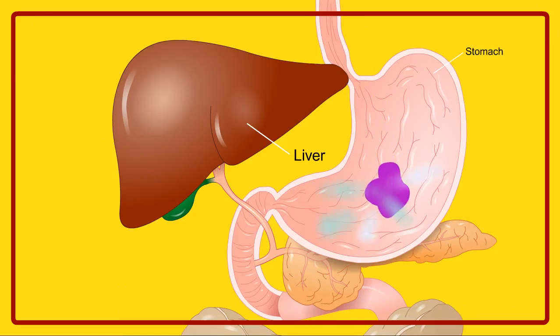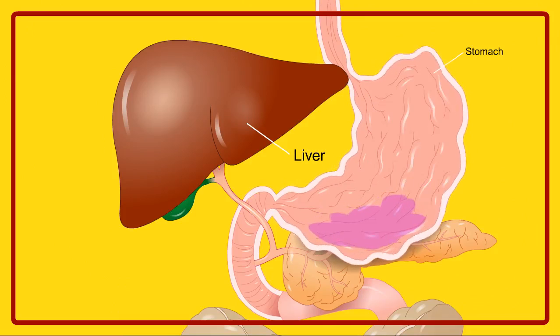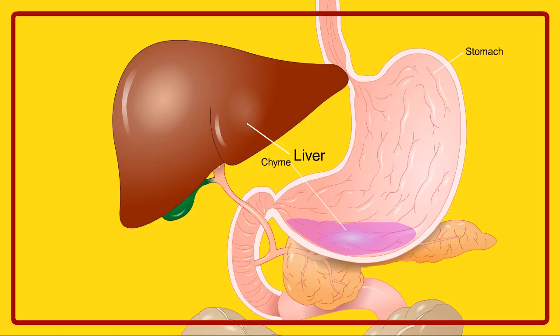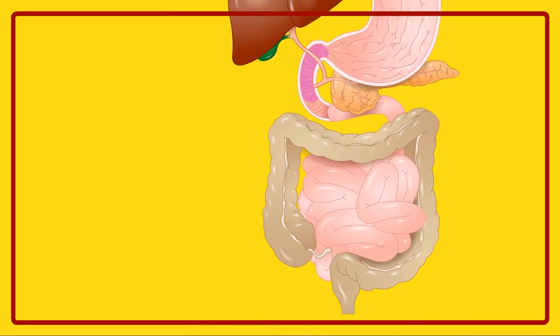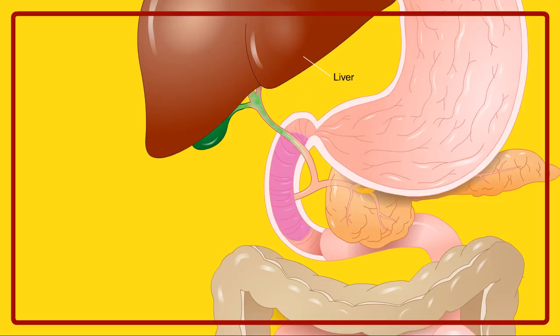The stomach churns and mashes the food into even smaller pieces. Finally, the food as a thick liquid is pushed into the small intestine. In the small intestine, the food mixture breaks down even more and gets absorbed into the blood and carried to various parts of the body.